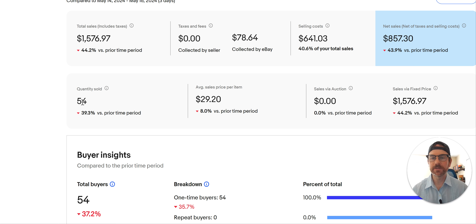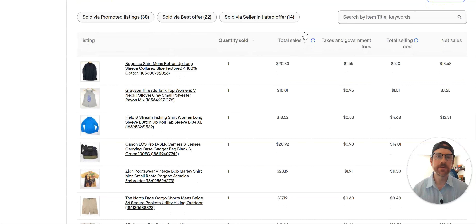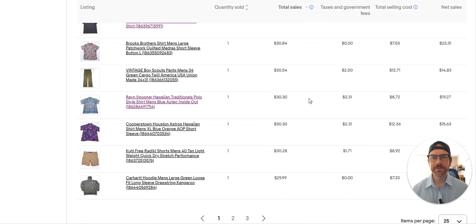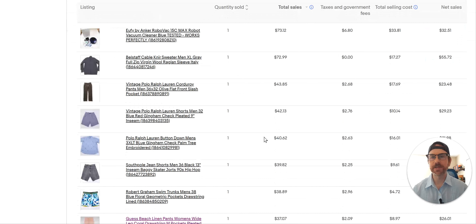The weekend we did 54 sales — this is Friday through Sunday — did $1,500 in sales. I'm gonna sort it high to low and go over just the good stuff. As you get bored or lose interest, you can just check out. I'll go over most of this stuff on the first page but I don't think I'll go much past that.